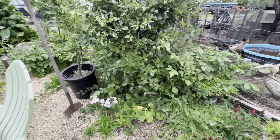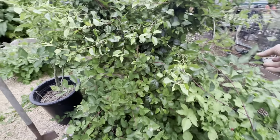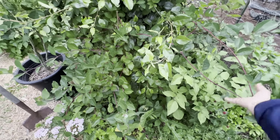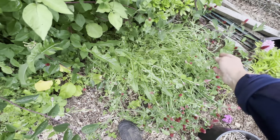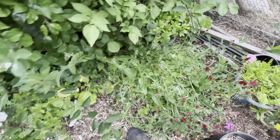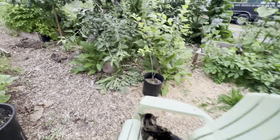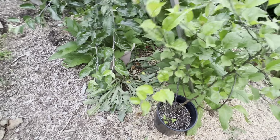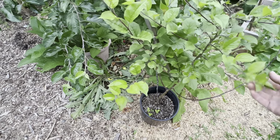This area has gone crazy with honeysuckle. Between the honeysuckle, the potatoes, and the red clover, it's really filled in there — along with another sweet william.